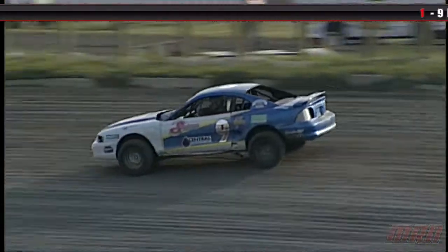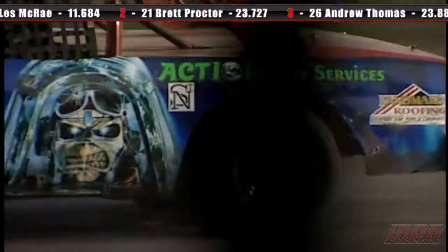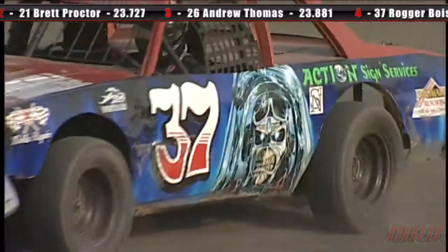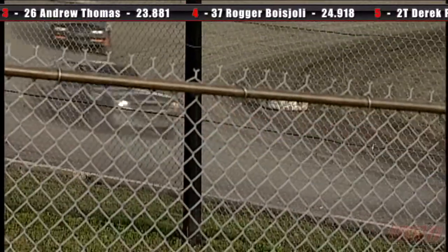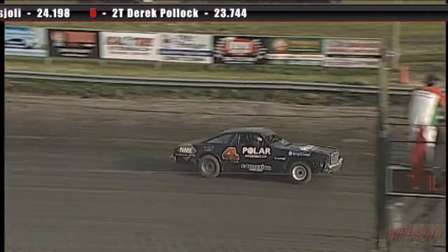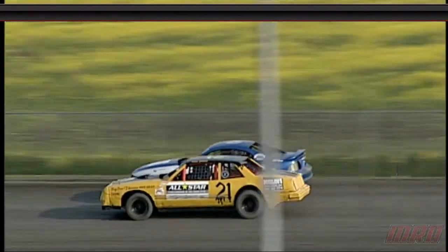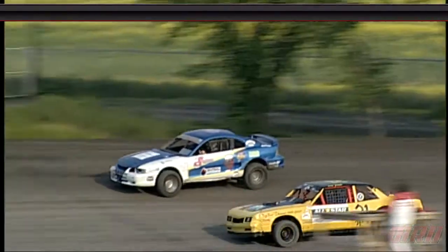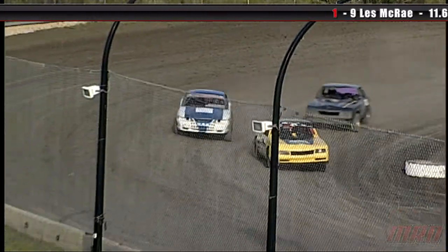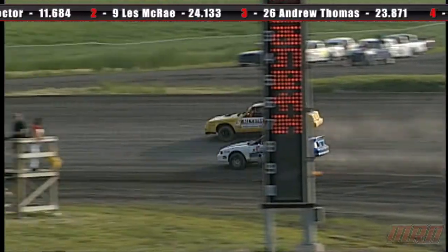Four laps to go in this heat race. Roger Beaujolais driving the 37 car. The four car is having problems on the front stretch, but gets it back in gear and moves up. And look — we've got a race up front! Our leader and the 21 car are duking it out. We've got a new leader with just two laps to go — Brett Proctor and McRae duking it out in corner two.